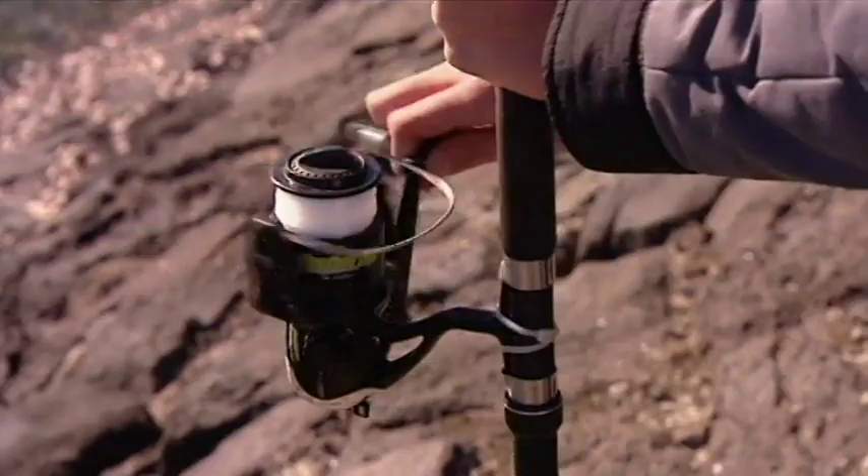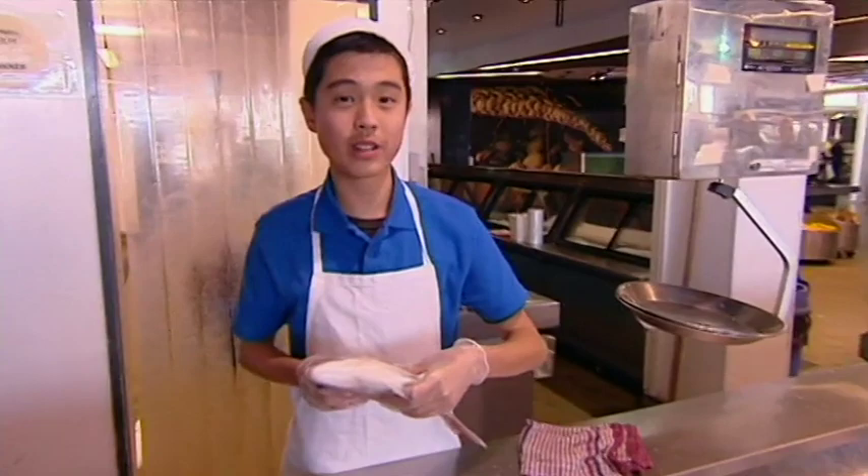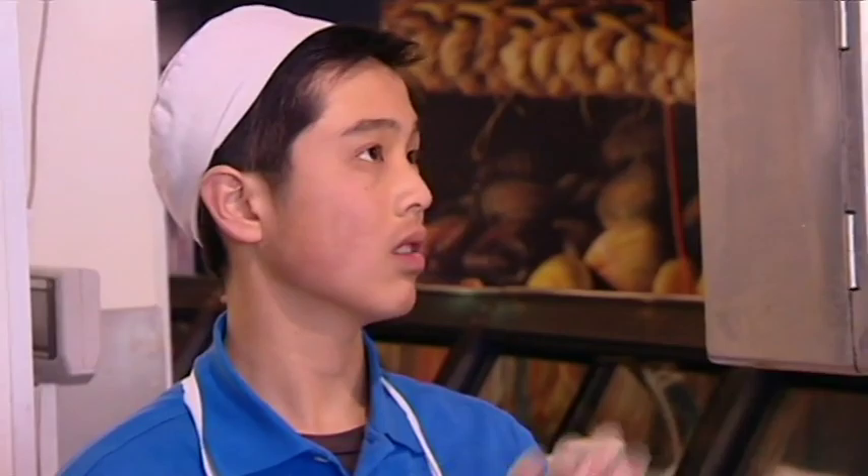People say there are plenty of fish in the sea, but actually there aren't any more. Worldwide, fish stocks are running low because we're taking too much. If we keep doing this, there'll be no more fish left. To find out what fish get the thumbs up for sustainability, download a fish guide from the Forest and Bird website.